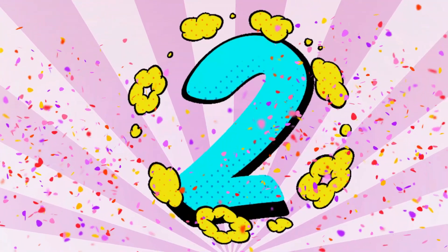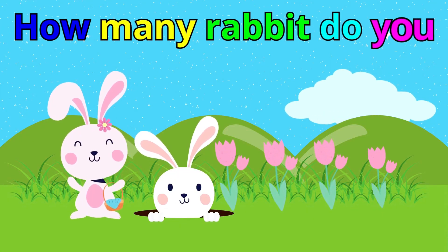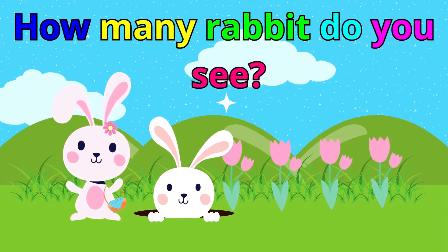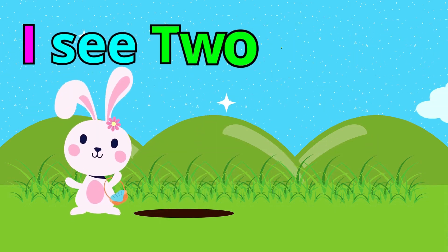Number 2! How many rabbits do you see? Can you tell me the answer? Yes! That's right! I see two rabbits. Very good.